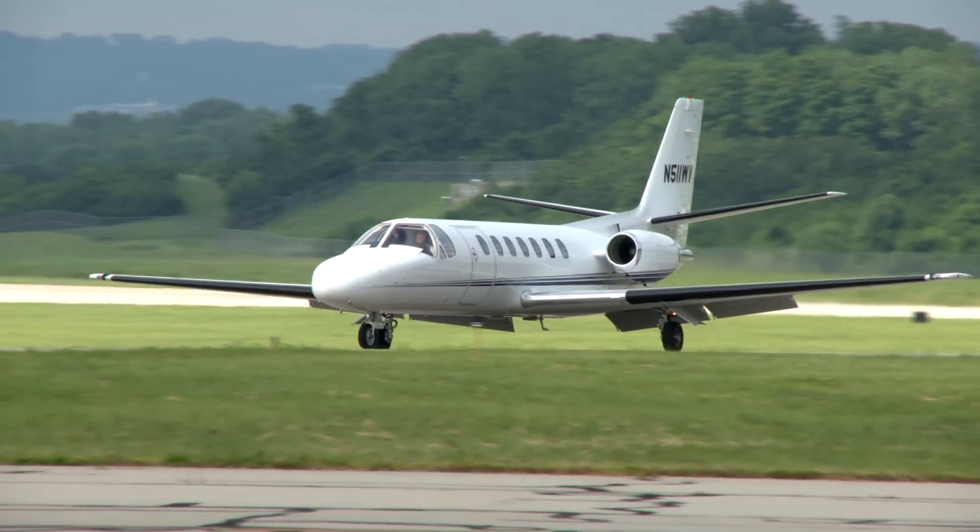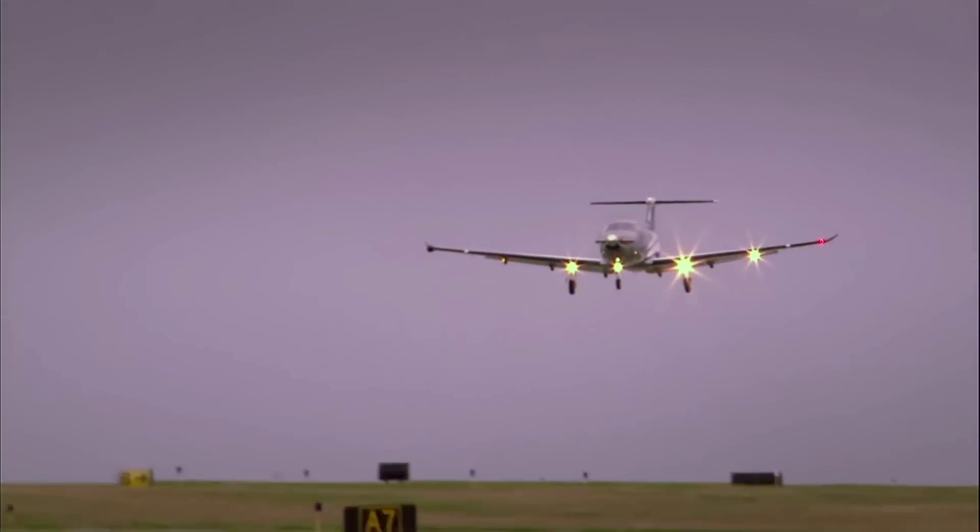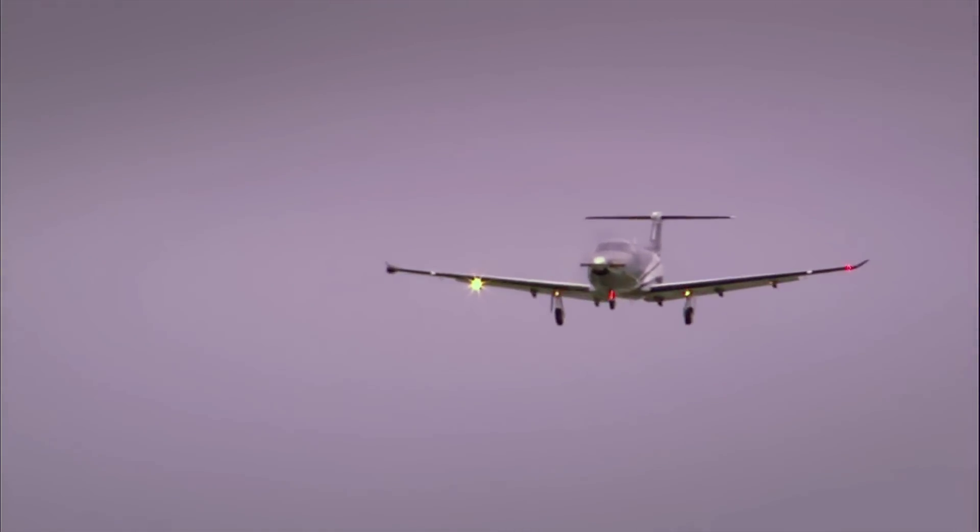I'm currently flying about 400 hours a year in the corporate business environment. I have a type rating in a Cessna Citation series airplane and a Lear 60. I also have the opportunity to fly a PC-12 and a TBM.